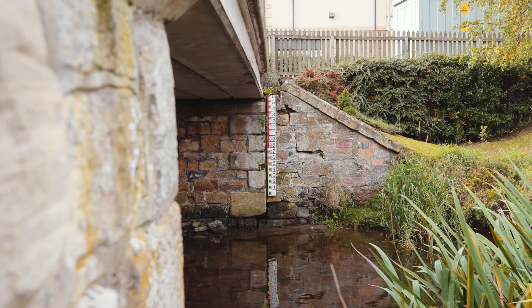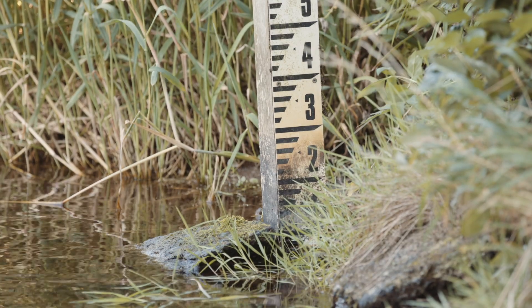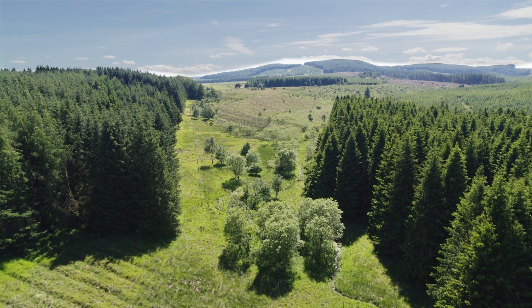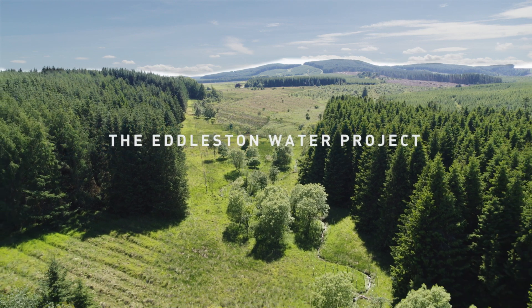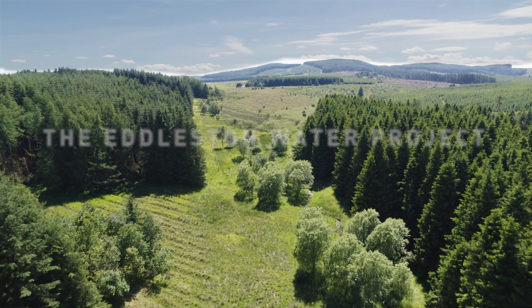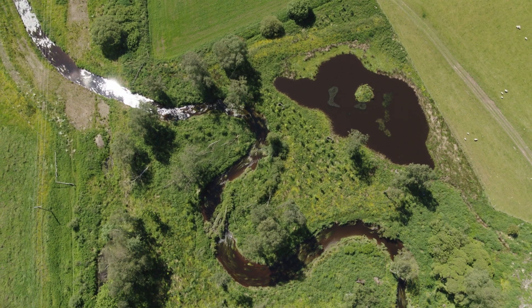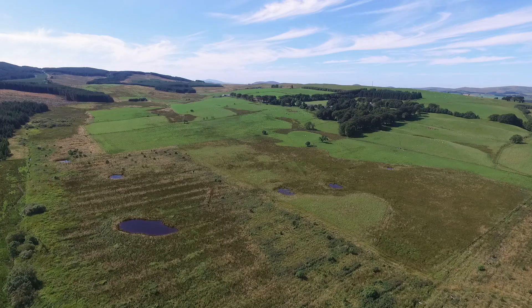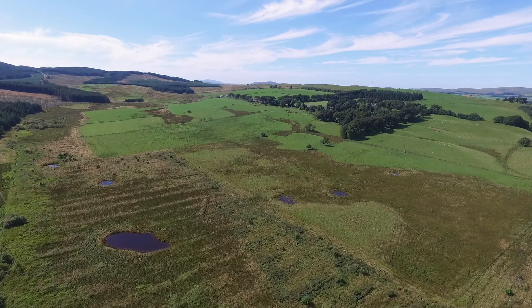However, there is a lack of evidence about exactly how much this can contribute and what techniques work best. For this reason, Scottish Government established the Eddleston Water Project in the Scottish Borders near the town of Peebles. It should be noted that natural flood management cannot replace traditional hard engineering approaches, but it can augment them and increase resilience to flooding.